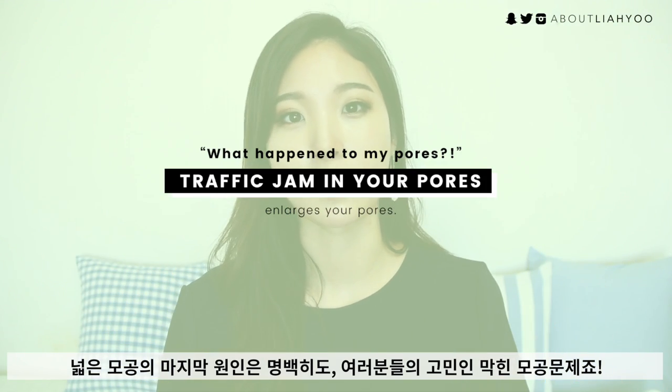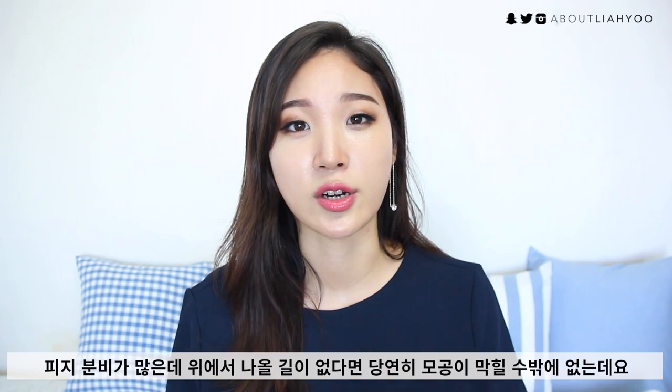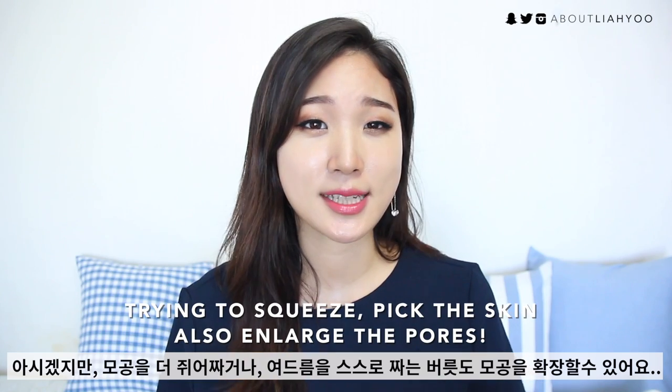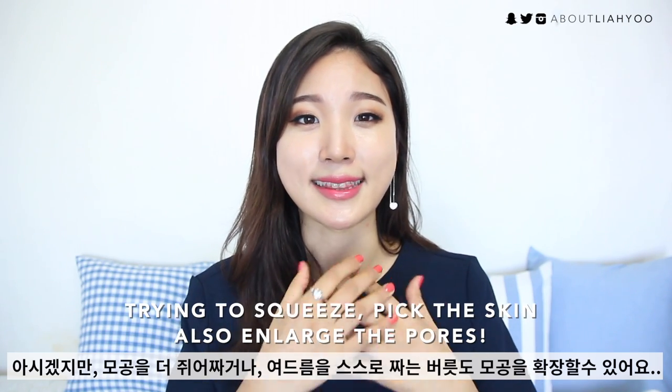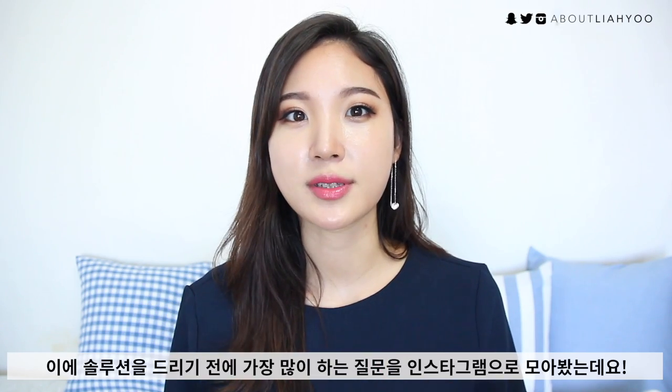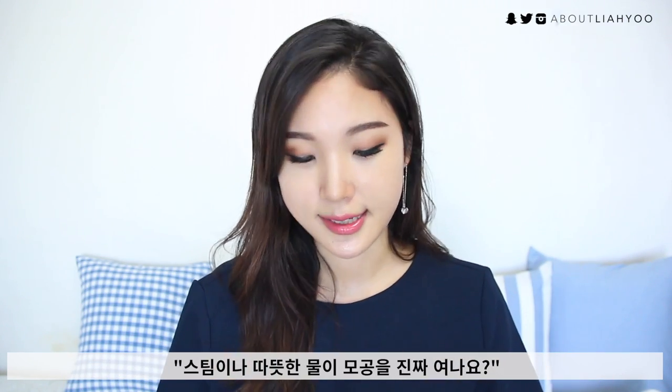Any accumulated dirt or dead skin cells that build up inside the pore gland — any kind of traffic jam happening there — is going to visibly enlarge the pores. Also, bad habits like squeezing and picking on the pores or on pimples will cause enlarged pores. Before we jump into solutions, I want to briefly touch on some FAQs about clogged and congested pores that I collected on my Instagram.